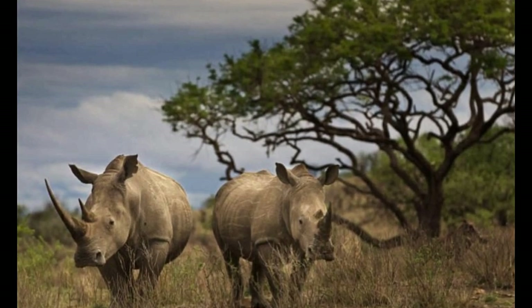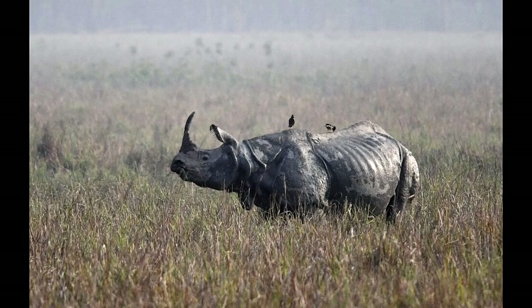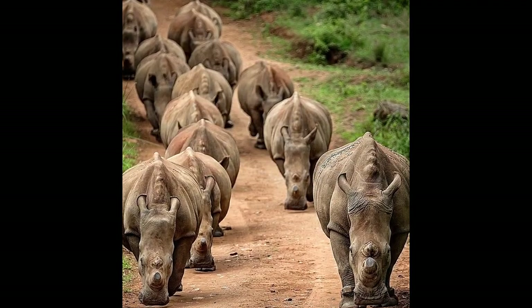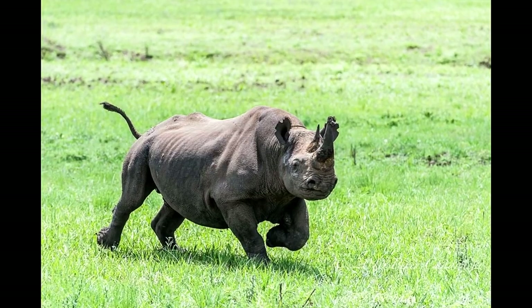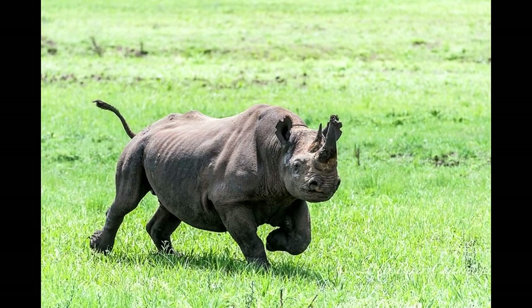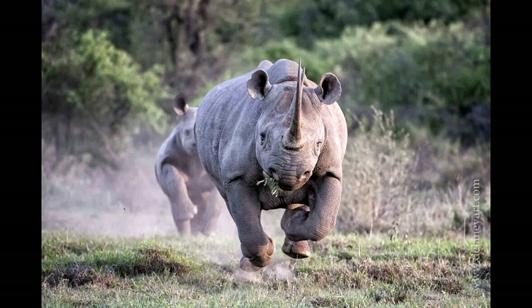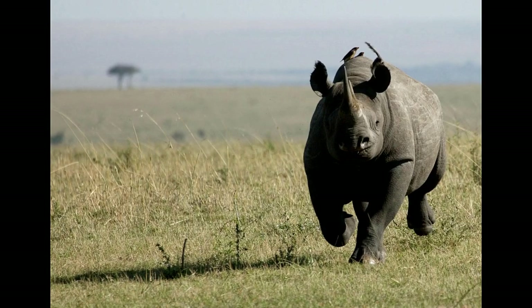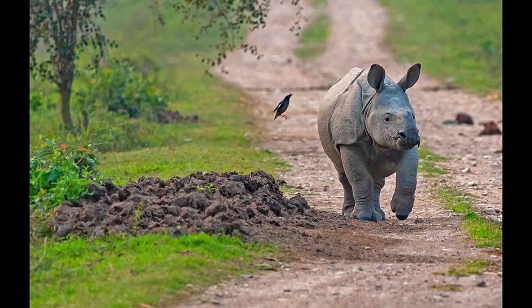Because of their huge bodies, strong horns and thick armor-like skin, rhinos have no natural predators. Nevertheless, they get frightened easily. When they feel threatened, their instinct is to charge directly at whatever has spooked them, whether it be another animal or a harmless object. They can move fast despite their bulk — approximately over 30 miles per hour — which is why predators like lions stay away from them.